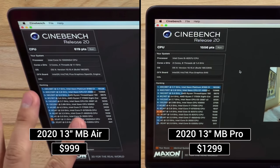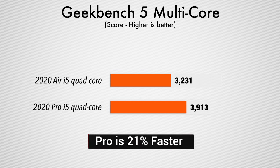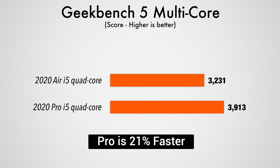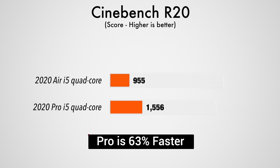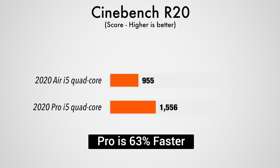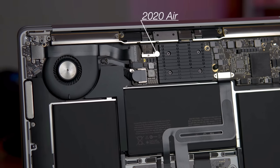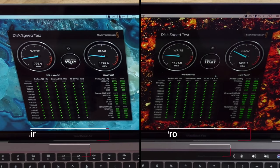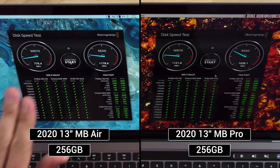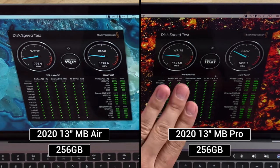We ended up with incredibly low scores compared to the raw performance scores in Geekbench 5. Specifically, the base MacBook Pro was 21% faster than the i5 MacBook Air in Geekbench 5's multi-core test, but in the Cinebench R20 stress test it was actually 63% faster — that massive difference is entirely due to the horrible cooling in the MacBook Air. We also tested the SSDs on both laptops; even though they're the exact same 256GB size, the one on the Pro was quite a bit faster for both read and write speeds.